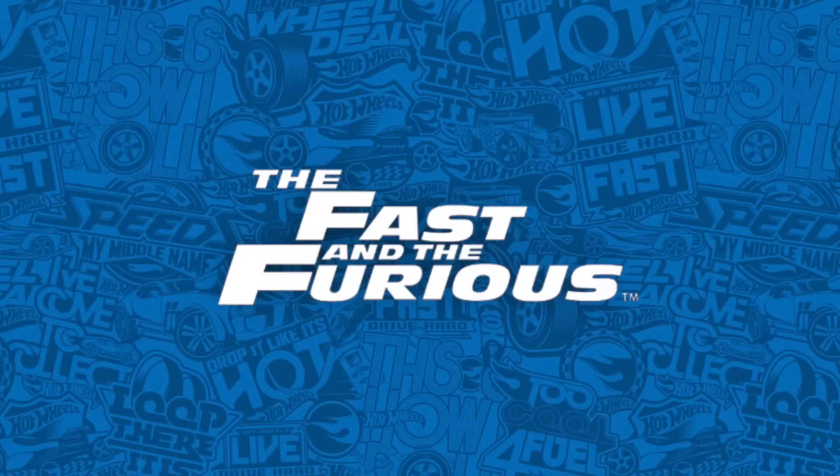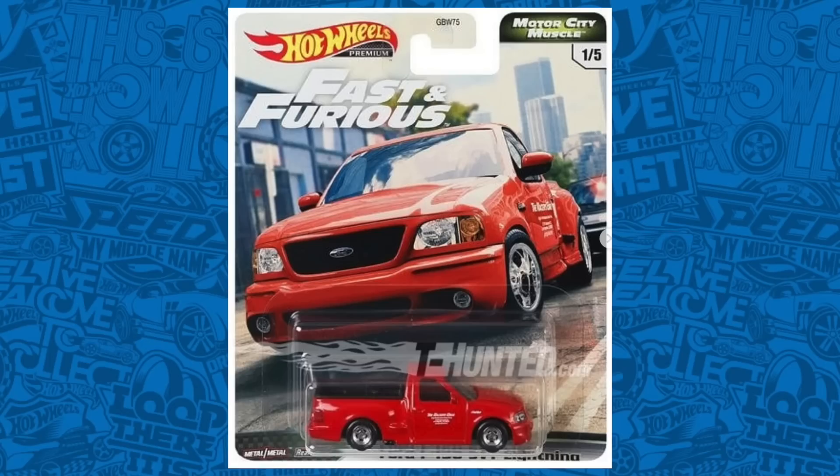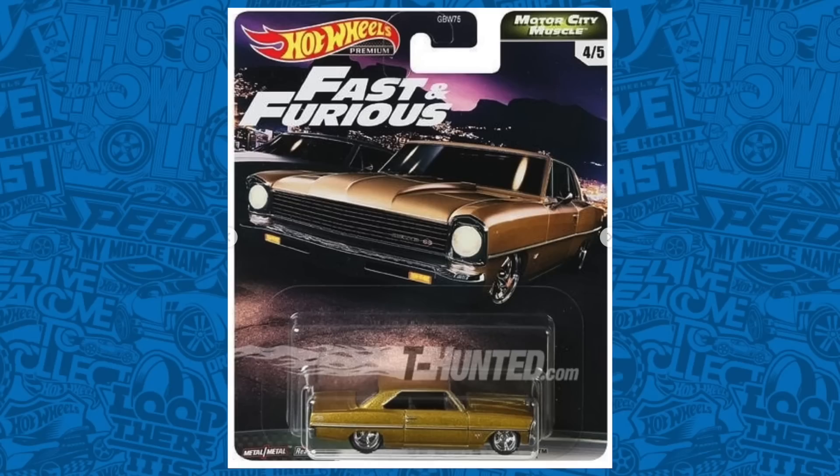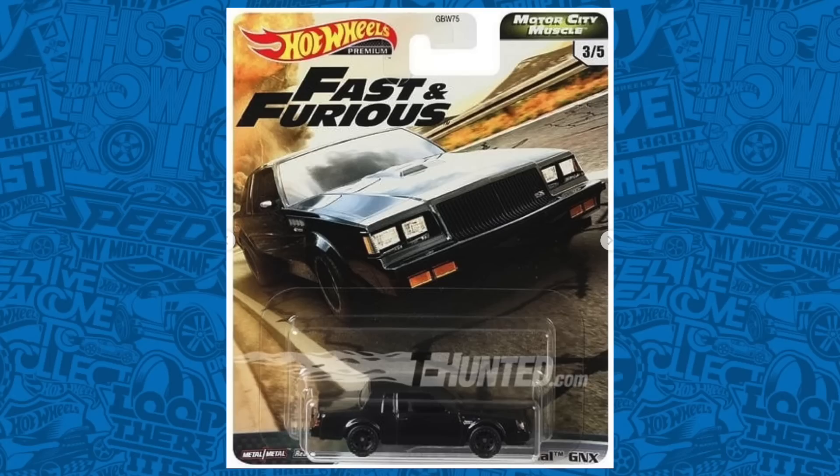Let's get right into the news. If you are like me and you love Fast and Furious Hot Wheels sets, then here is a treat for you. We've got a brand new premium Hot Wheels set called Motor City Muscle. This includes the Ford F-150 Lightning, the Ford Grand Torino Sport, the Buick Grand National GNX, the Chevy Nova, and the Chevrolet Impala. My personal favorite of all of these is the Buick Grand National GNX. I don't know the exact release date of when these are hitting stores, but stay tuned, you should be able to find them soon.